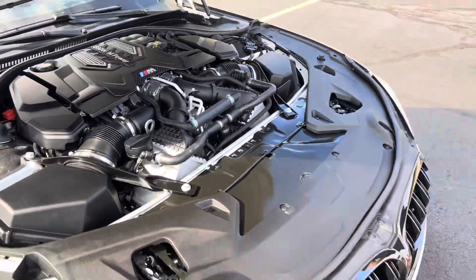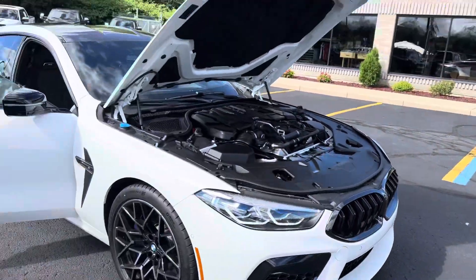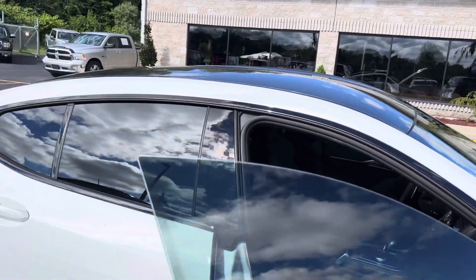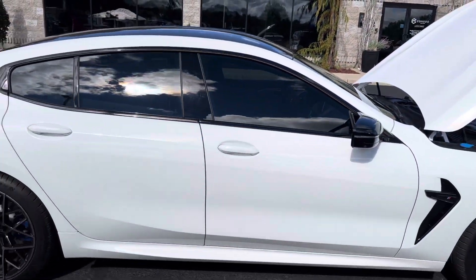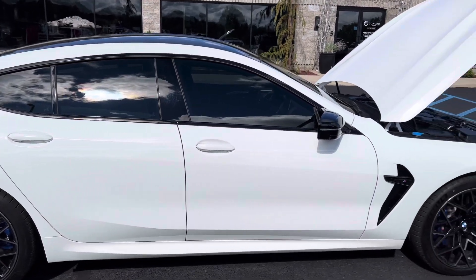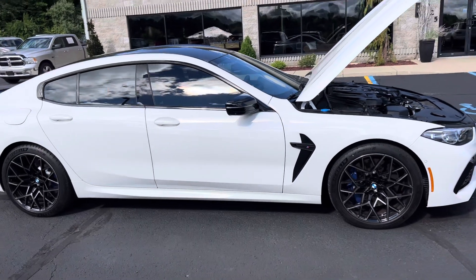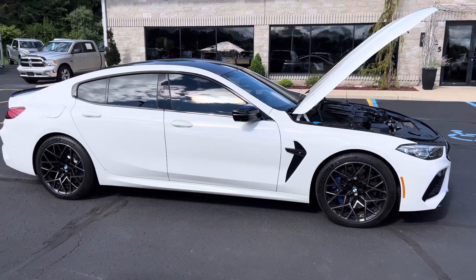It is packed in there. 2022 M8 — we're going to cut this one off and do some more videos. Hop on our reels or on our Instagram. This 22 M8 Competition is not your regular M8 — this is a Competition Grand Coupe with the carbon fiber roof, absolutely mint, at $128,995.